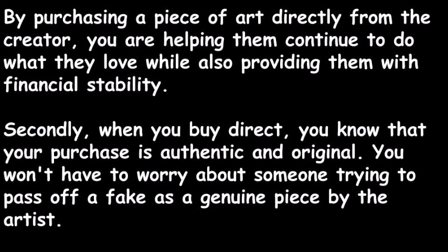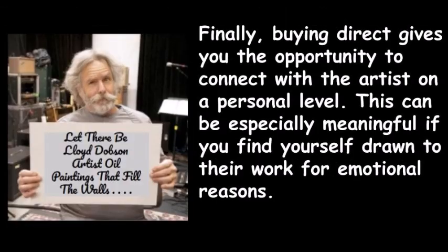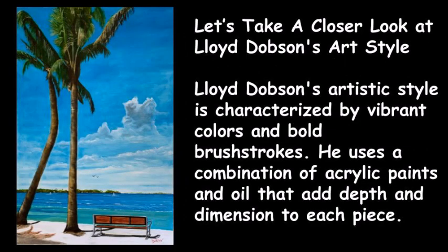Secondly, when you buy direct you know that your purchase is authentic and original — you won't have to worry about someone trying to pass off a fake as a genuine piece by the artist. Finally, buying direct gives you the opportunity to connect with the artist on a personal level, which can be especially meaningful if you find yourself drawn to their work for emotional reasons.